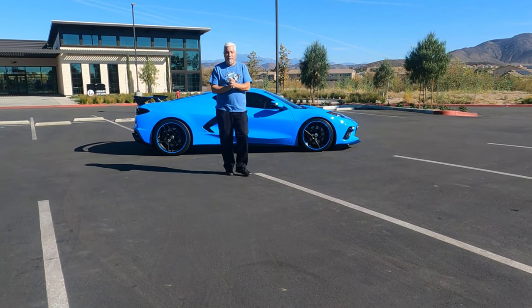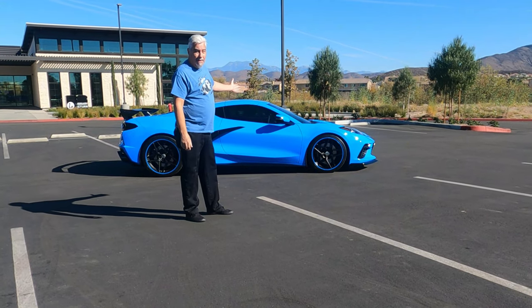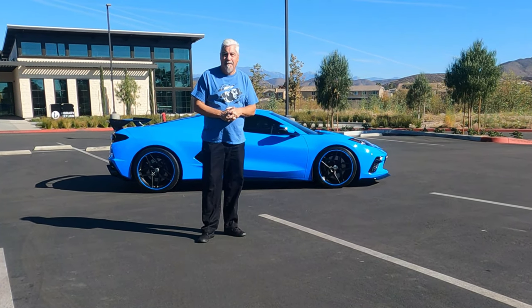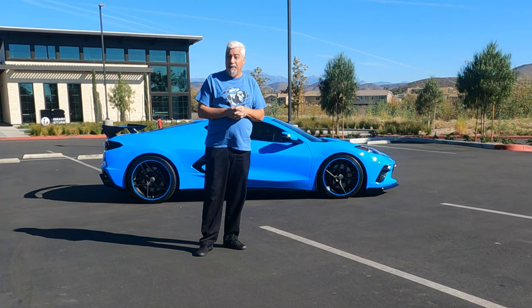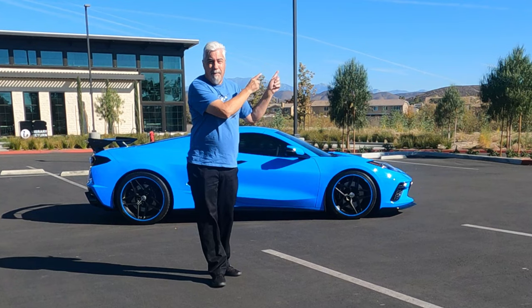That was Rapid Blue. Hope you love the color. Hope you love this car as much as I do — it's one of the most beautiful cars I've filmed yet. In case you missed any of the other Colors of C8 videos, I'll put a link right up here.